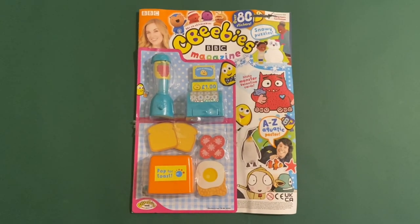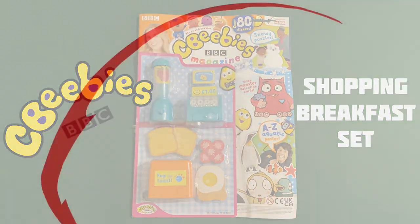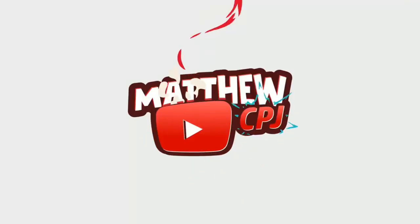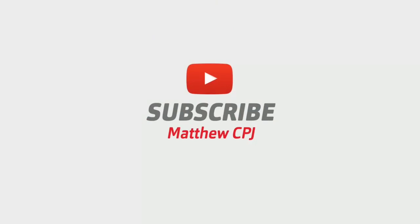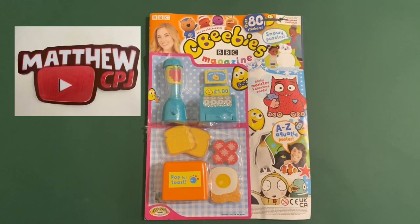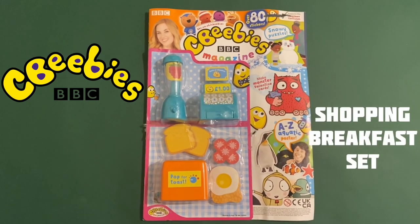Hello guys, this is MatveyCBJ here with the CBeebies magazine with a shopping breakfast set.